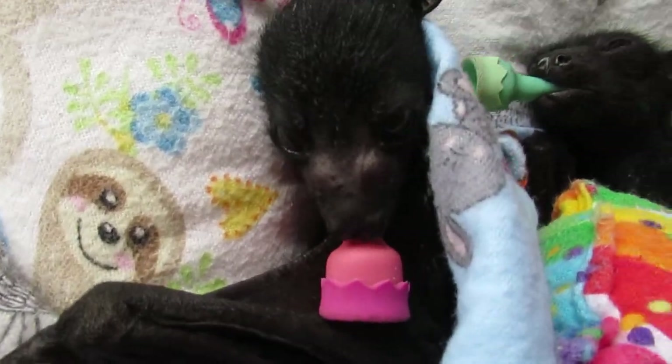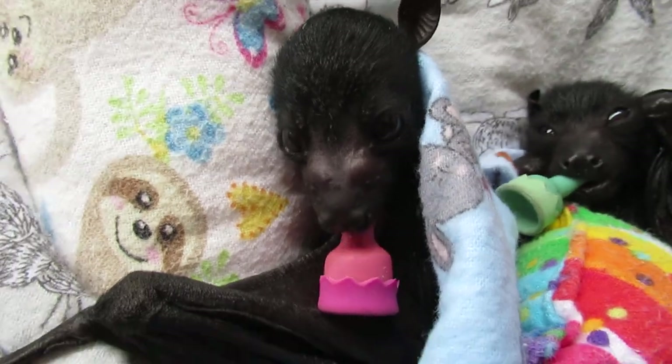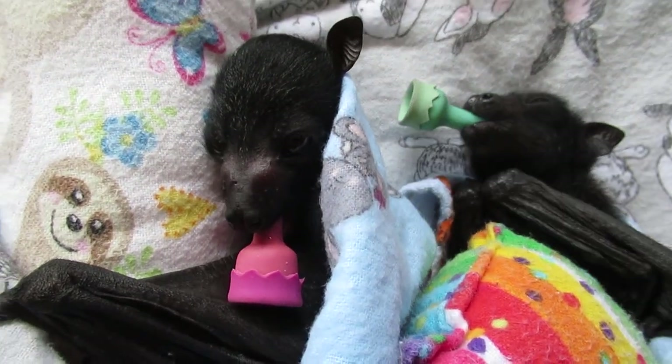Kestrel has a new baby brother. This is Willie Wagtail. I'm keeping with my bird theme this year.